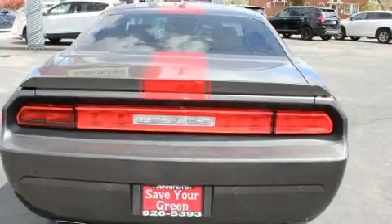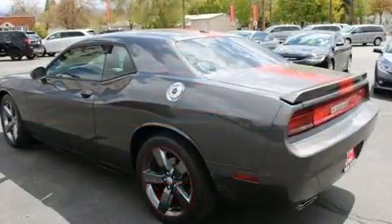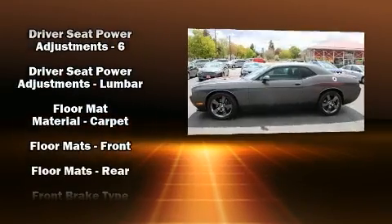All of the premium features expected of a Dodge are offered, including delay off headlights, variably intermittent wipers, a trip computer, and more.